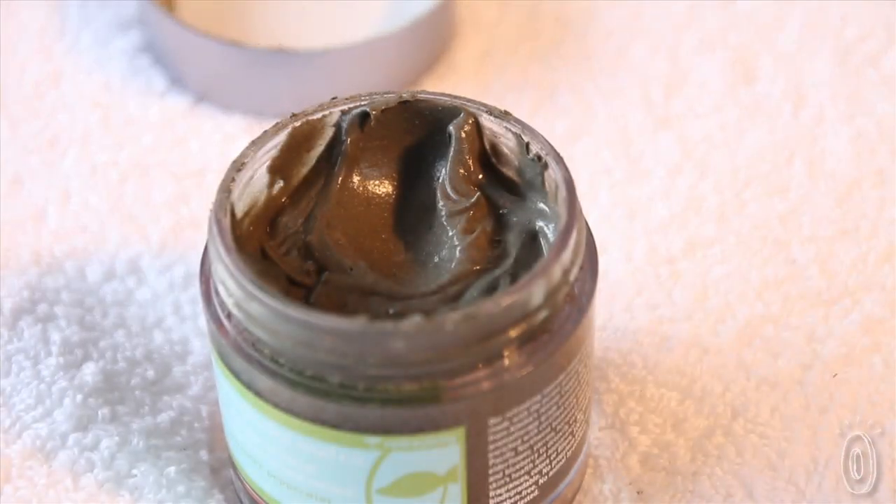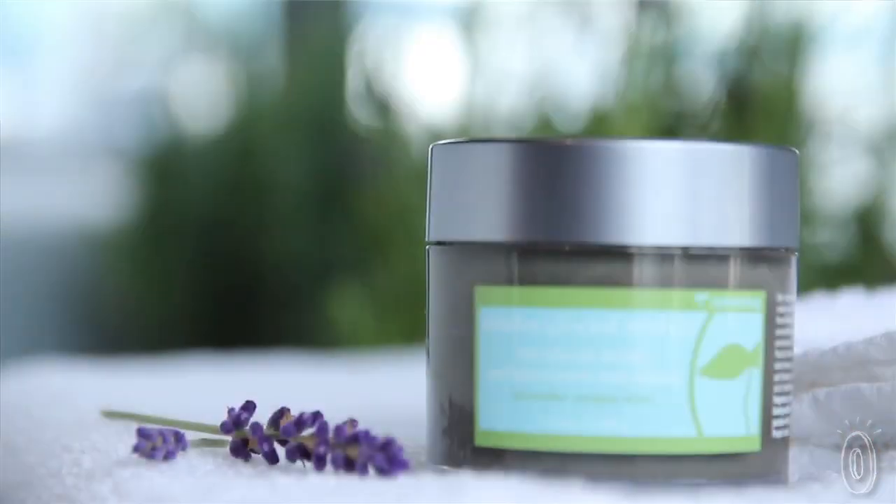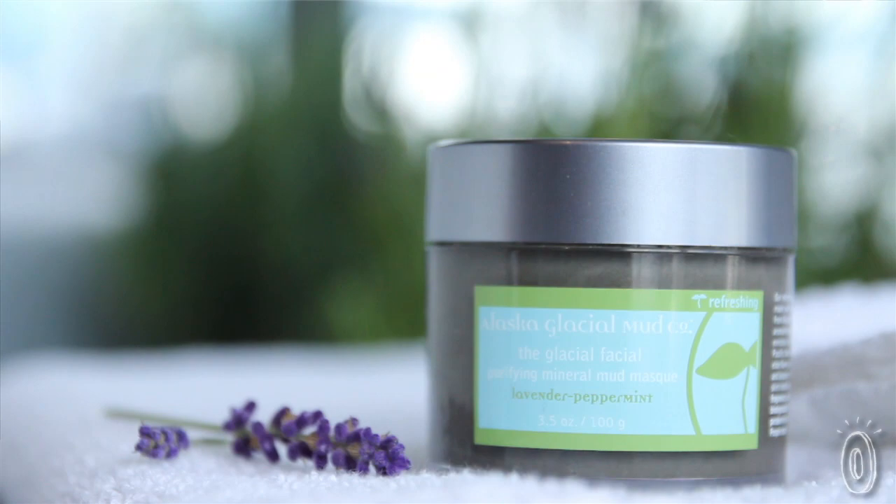It detoxifies, exfoliates, nourishes, and softens skin. This glacial mud mask is recommended for all skin types because it's gentle but delivers results. With vitamins E and B5, this is a deeply nourishing blend.